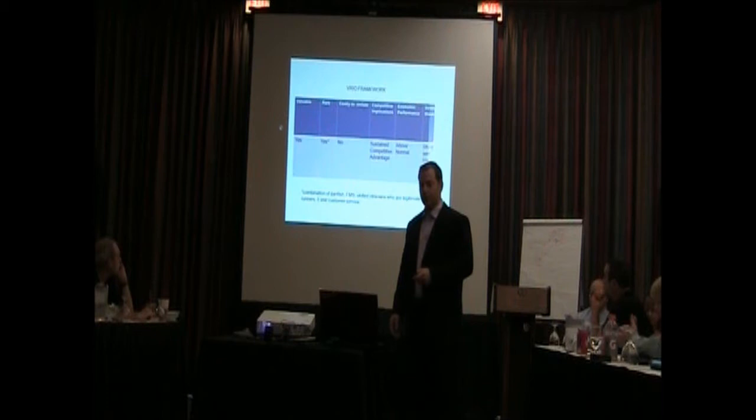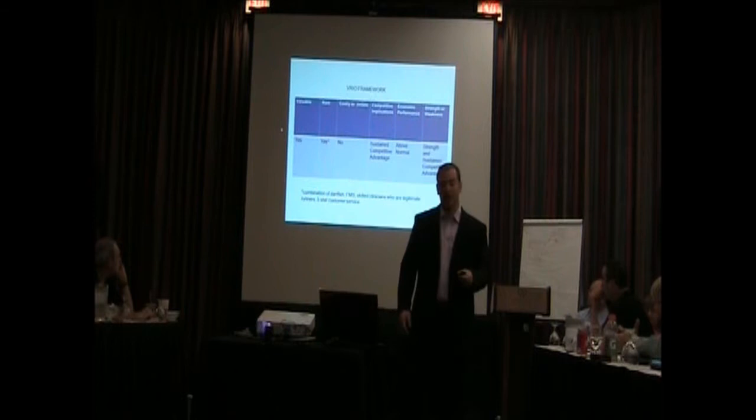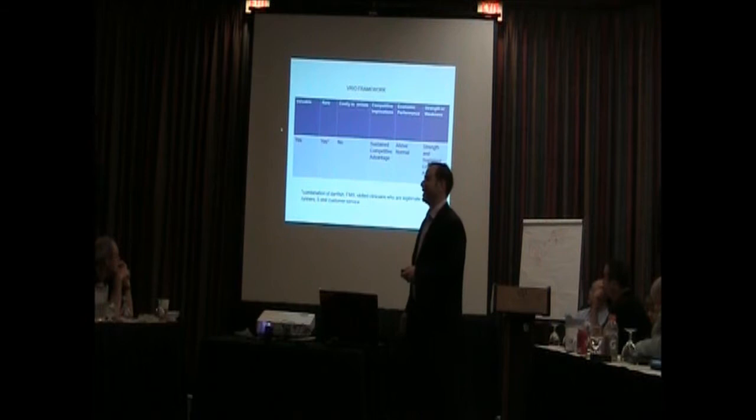Here's the VRIO framework. We believe it's valuable. We believe it is rare with our combination. It is not costly to imitate. And we do believe it gives us a sustained competitive advantage.